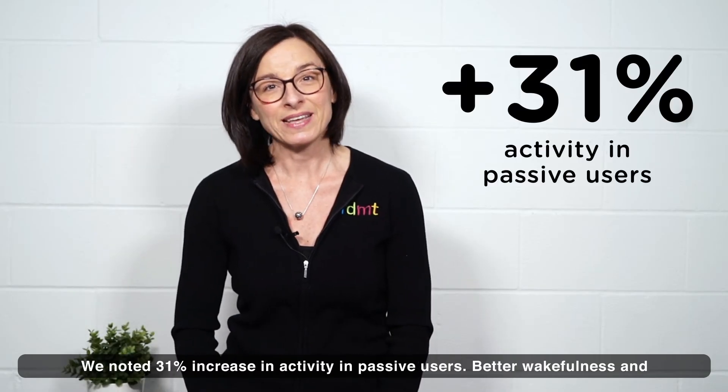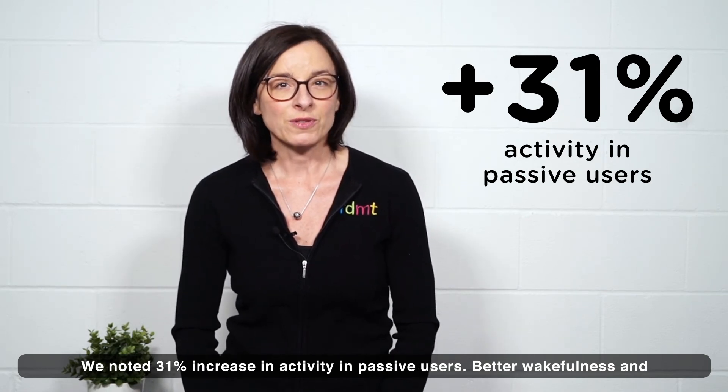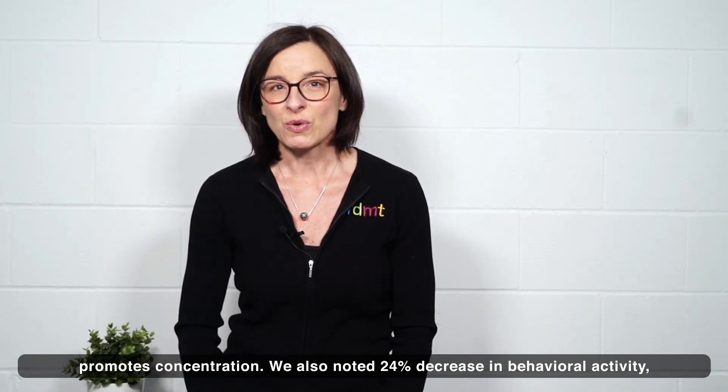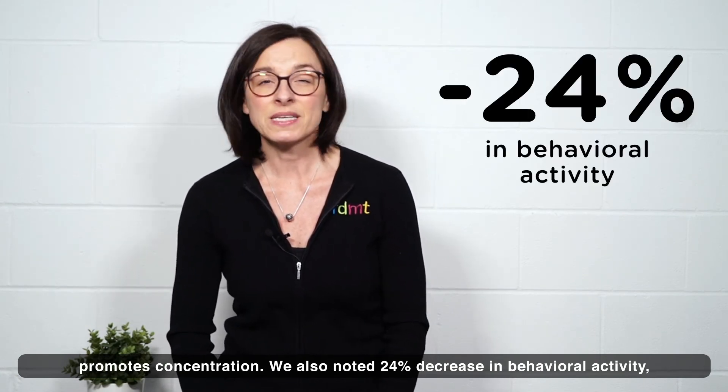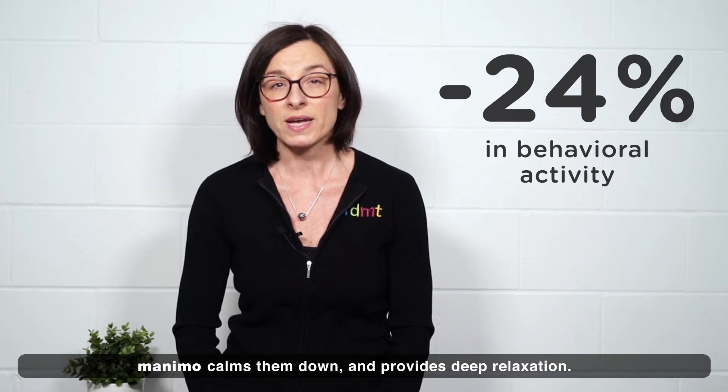We noted a 31% increase in activity in passive users, better wakefulness, and promotion of concentration. We also noted a 24% decrease in behavioral activity — Manimo calms them down and provides deep relaxation.